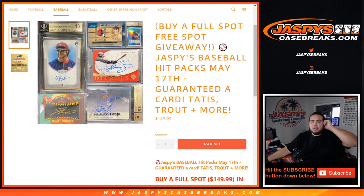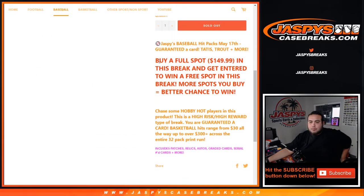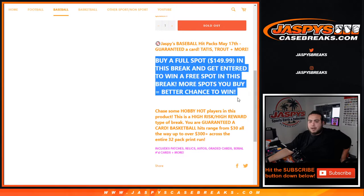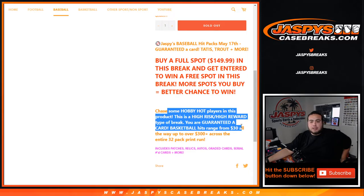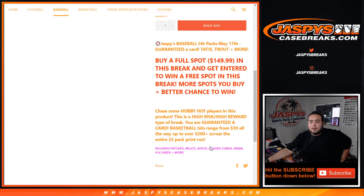What's up everybody, Jason here for jaspysCaseBreaks.com. We just sold out our Jaspi's baseball hit packs, which were scheduled to break yesterday but overflowed to today. These are hit packs we curated for you guys. We had an early bird break — if you buy a full spot, you get entered to win a free spot. The more spots you buy, the better chance you have. This is a high-risk, high-reward break. You're guaranteed a card, ranging from lows of $30 to as high as over $300 across the entire 32-pack print run. Includes patches, relics, autos, graded cards, zero-numbered cards, and much more.